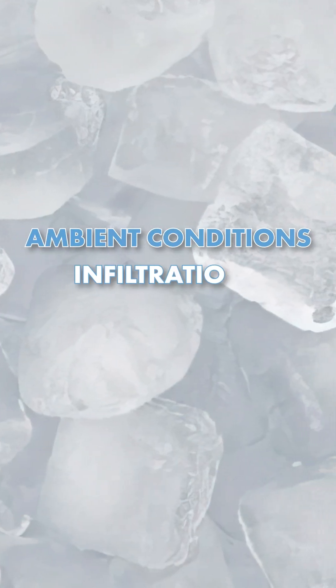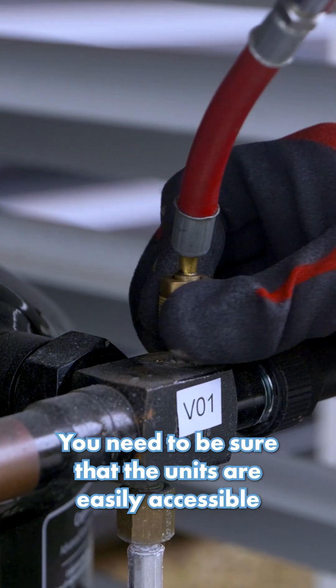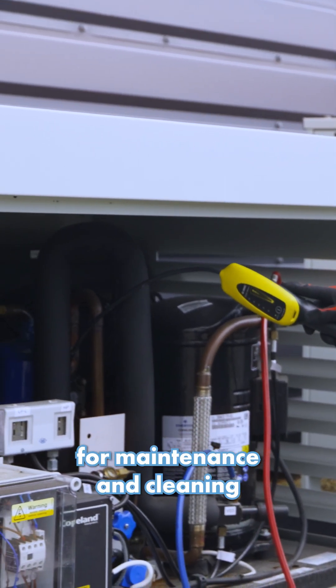Then there are other factors like ambient conditions, infiltrations, electrical loads, and insulation properties. You also need to be sure that the units are easily accessible for maintenance and cleaning.